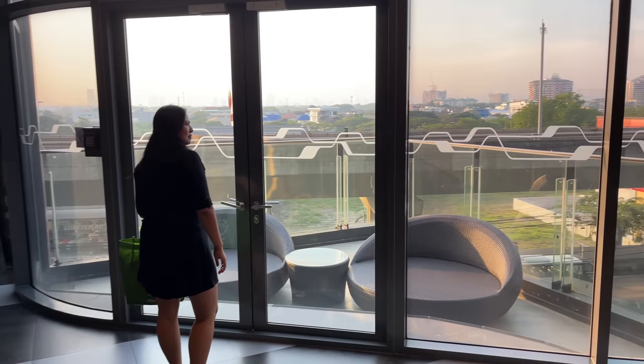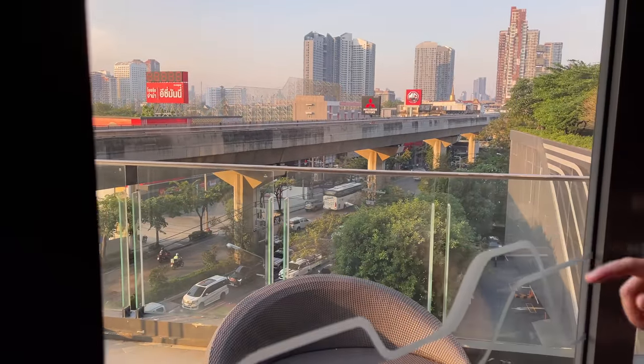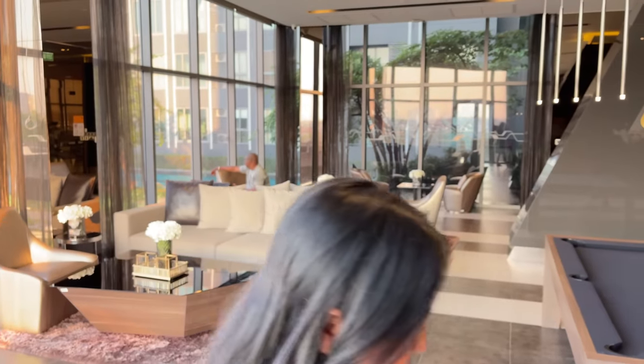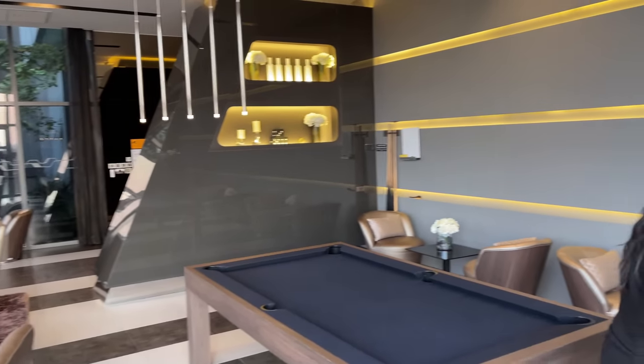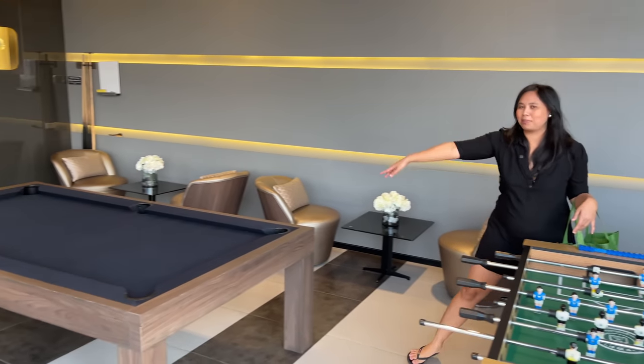This is my favorite place where I edit my video every morning — I just feel very good there. There is also a view of the BTS and after that another view of the sunset and the swimming pool. You can also play games like table football and pool, which is pretty cool, and everything here is still very new.